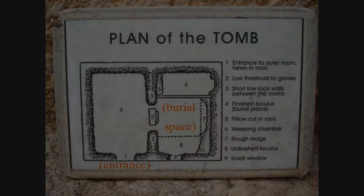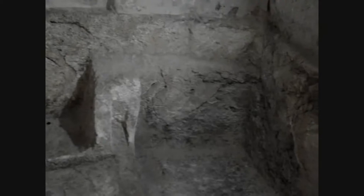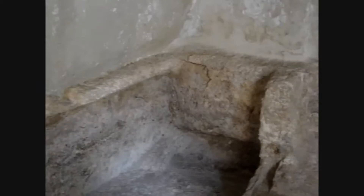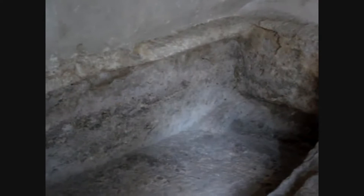You can also see here a place for another body to be laid, but it was never completed — at the foot there it hasn't been fully carved out. John 19 verse 41 specifies that the tomb in which Jesus was buried was a new tomb in which no one had yet been laid. The fact that this second bed was never fully completed suggests that Joseph intended the tomb for at least two people, but after Jesus was buried here it was considered too sacred to bury anyone else.